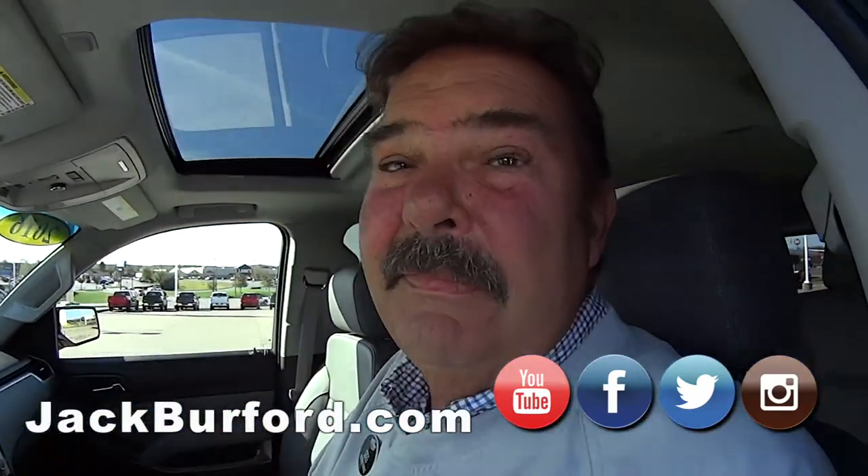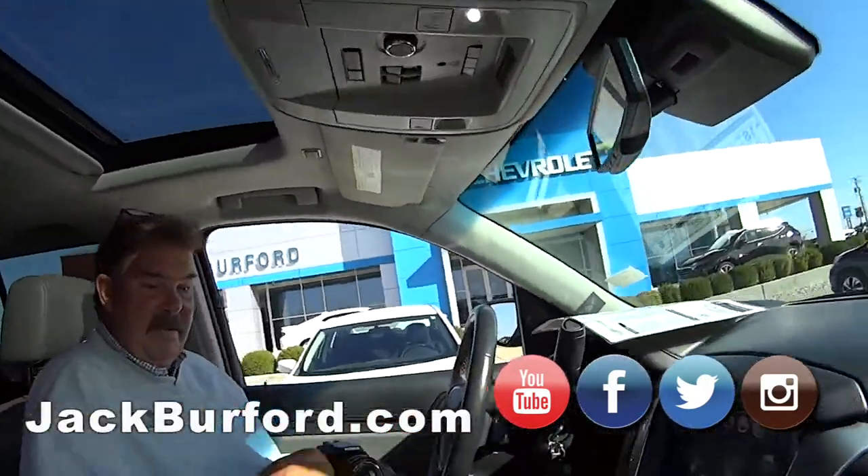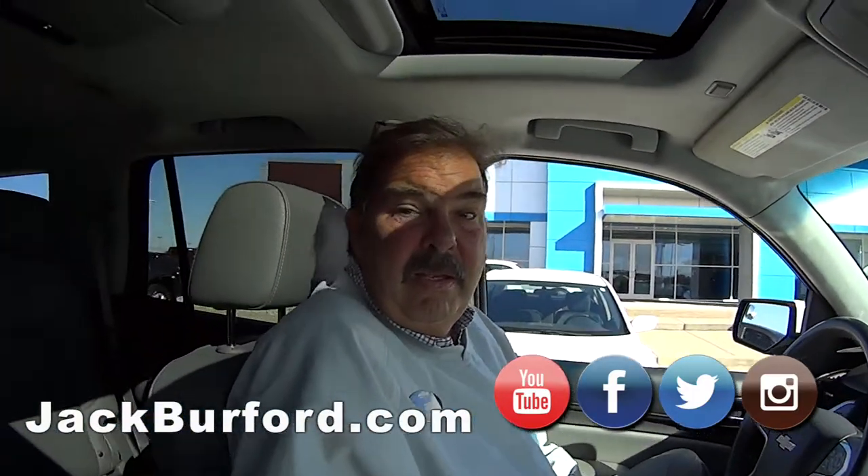Greg, it looks like we got a lot of people on the lot making the switch. I'm coming in. Come on. This is a very nice pre-owned 2016 Tahoe, isn't it?